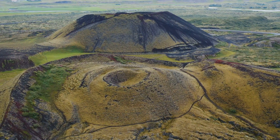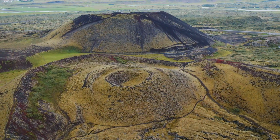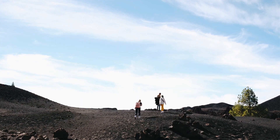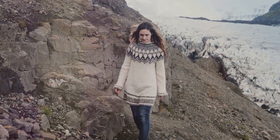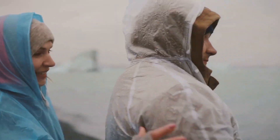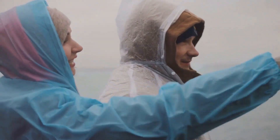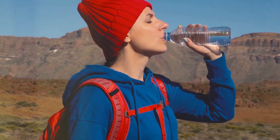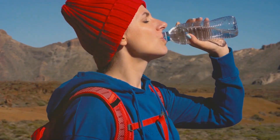Now, gearing up for adventure — essential tips for volcano explorers. Exploring Iceland's volcanic landscapes is an adventure, but it's essential to be prepared. Pack layers of warm clothing as the weather can change quickly. Sturdy hiking boots are a must as you'll be traversing uneven terrain. A waterproof jacket and pants will protect you from the elements. Don't forget to pack plenty of water and snacks, as there may not be many options available once you're out exploring.